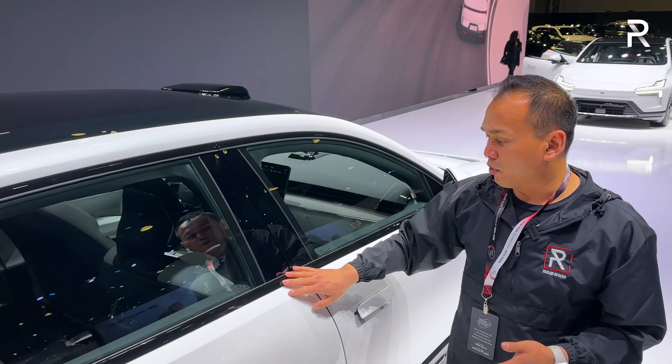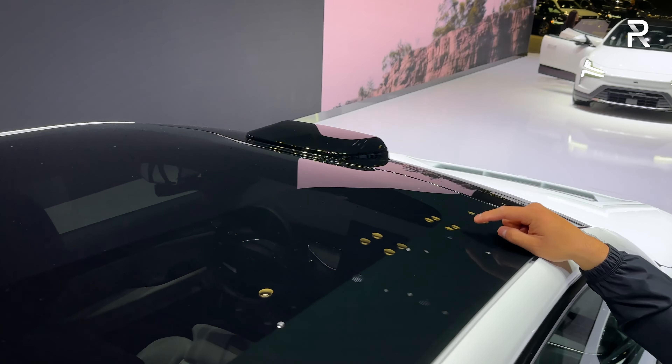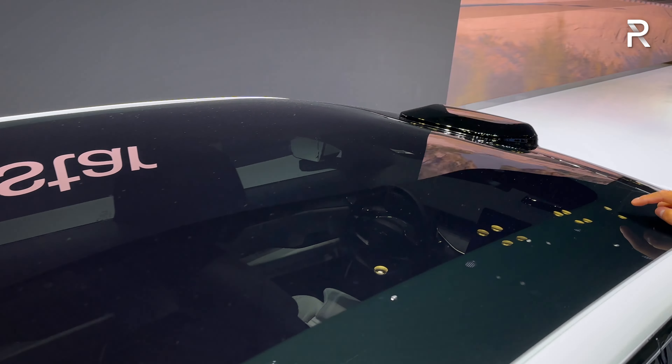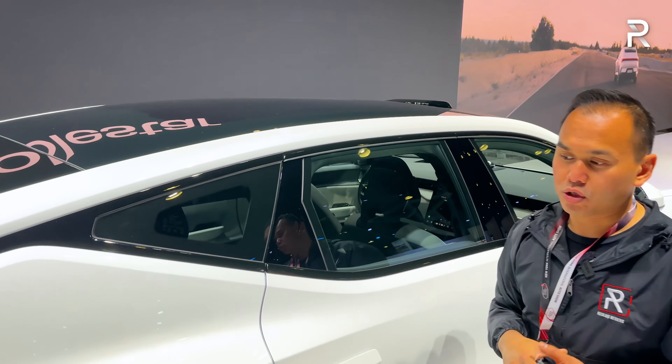The window trim is black painted, which I appreciate. The panoramic glass roof is included in this model — sadly, it does not open to vent air. It is standard on every Polestar 3, and it also has a little Polestar star that projects onto the actual roof itself.